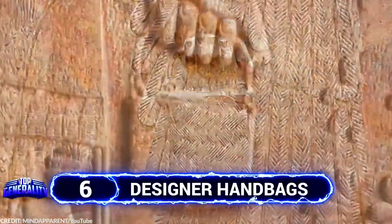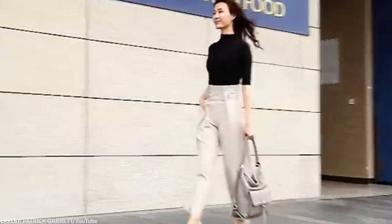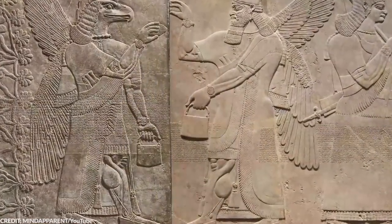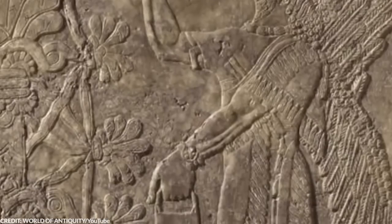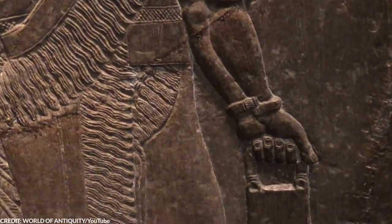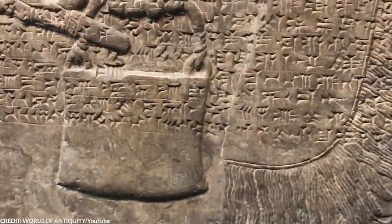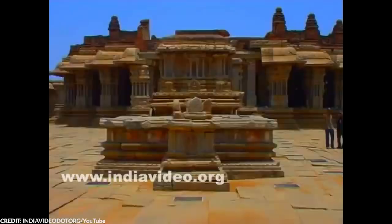Number 6: Designer Handbags. Handbags are seen as a fashion item by some, but for some people, handbags are a necessity. Who would have thought that the ancient civilizations had handbags during their time? And not just ordinary handbags — there are apparently designer ones. Take a look at these photos. You can clearly see different depictions of handbags across carvings from different cultures. These handbags or purses can be seen in the ruins of ancient Turkish temples, ancient remains in New Zealand, Egypt, and several parts of Central America.